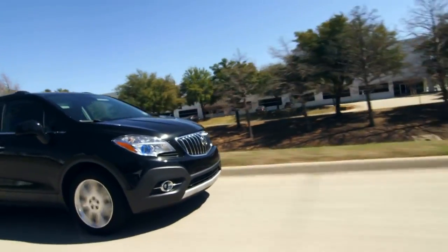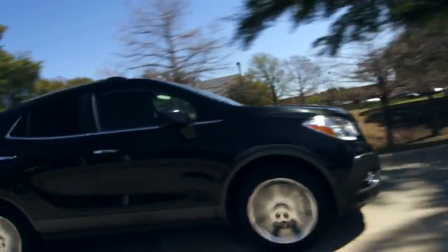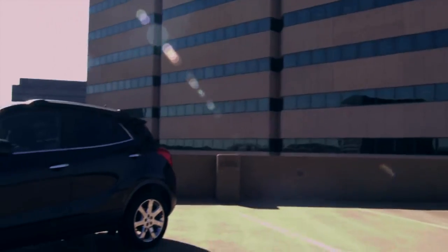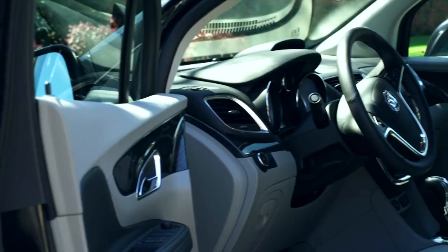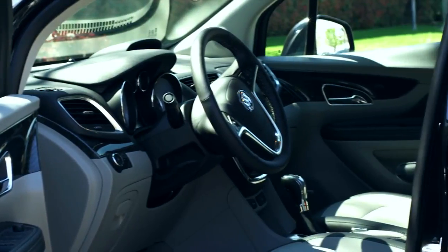It comes with a 1.4-liter four-cylinder turbo putting out 138 horses, and it comes with a six-speed automatic transmission. That's not a lot of horsepower, and it is a bit on the sluggish side, but at 35 miles per gallon, I think I can live with it.